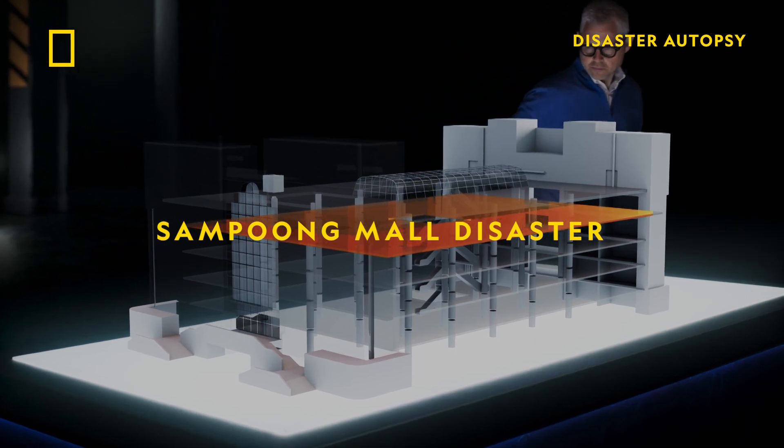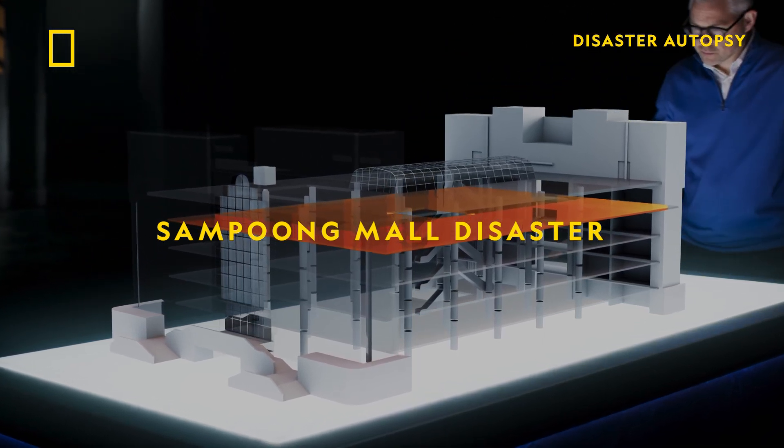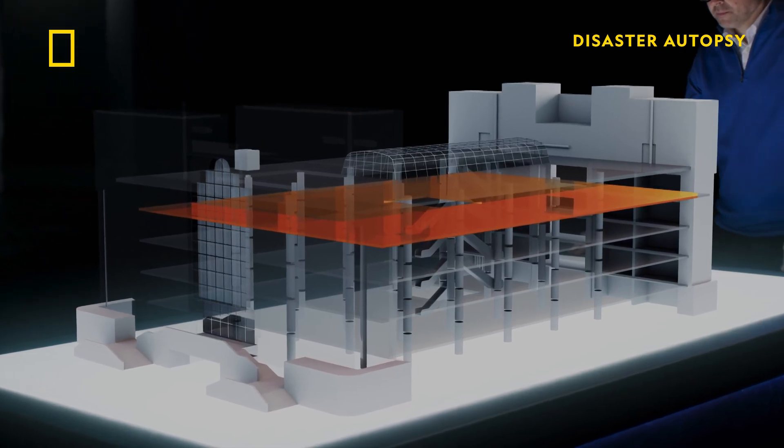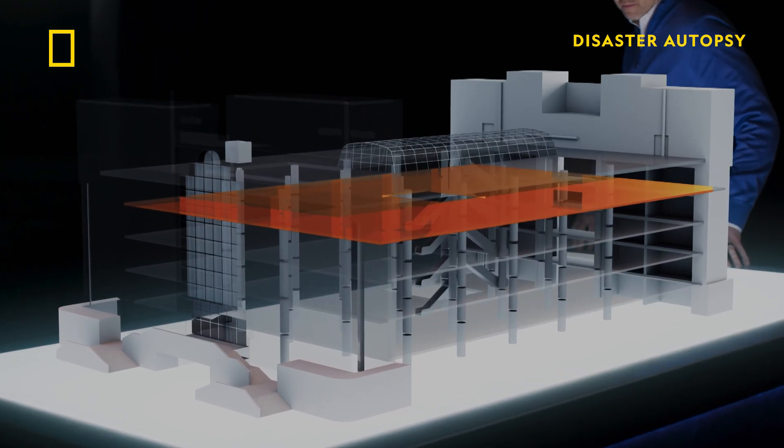According to building records, the new top floor is intended to be lightly loaded. This will reduce the additional load on the building beneath. In the initial drawings for the fifth floor, it shows a roller rink at that location. A roller rink, of course, is a mostly open space with only the weight of people roller skating around on it.